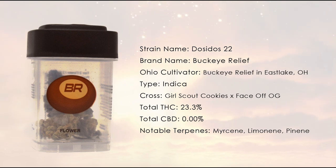The bud is contained in a recyclable clear plastic bottle. It is a notable improvement from Buckeye Relief's original bottles, from the easy-open lid to the see-through container.